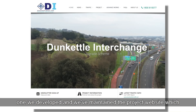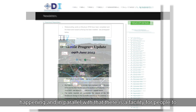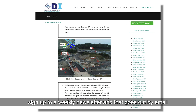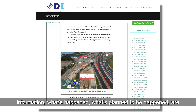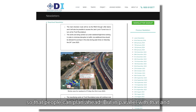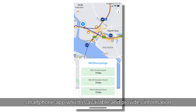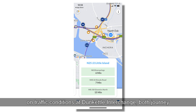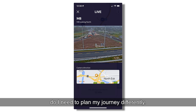We approached public communication in two main ways. First, we developed and maintained a project website, kept up to date, with a facility for people to sign up to a weekly newsletter sent by email at 12 o'clock on Fridays — covering what had happened, what was planned, disruptions, road closures, and so on, so people could plan ahead. Additionally, something novel for us, we developed a bespoke smartphone app providing information on traffic conditions at Dunkettle Interchange, including journey times and access to CCTV cameras, so people could see how bad the traffic was and plan their journey differently.